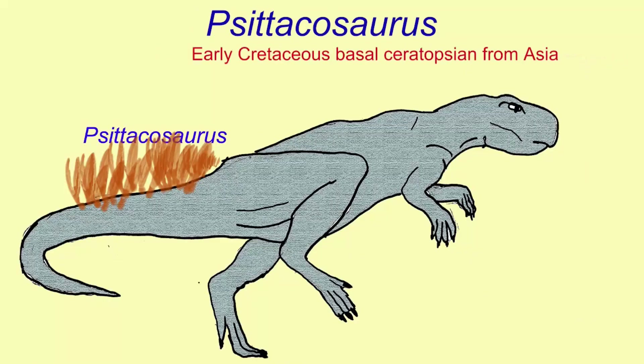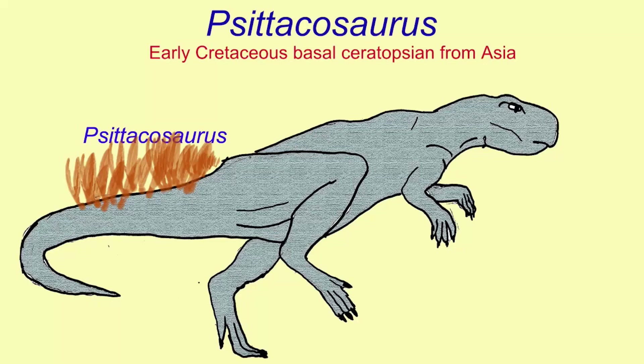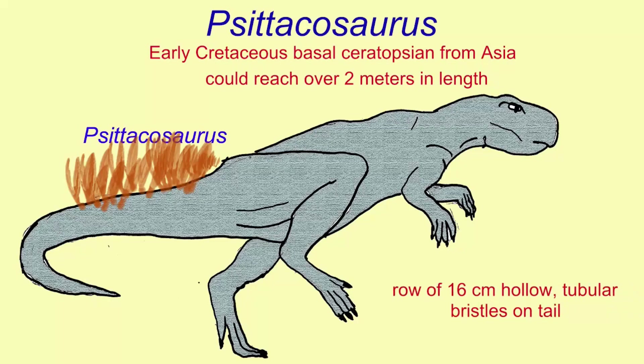Psittacosaurus is a well-known dinosaur early in the lineage which would lead to the horned ceratopsians. This bipedal animal could reach over two meters in length and is known to have had a row of hollow tubular bristles on a portion of its tail that could reach 16 centimeters in length.